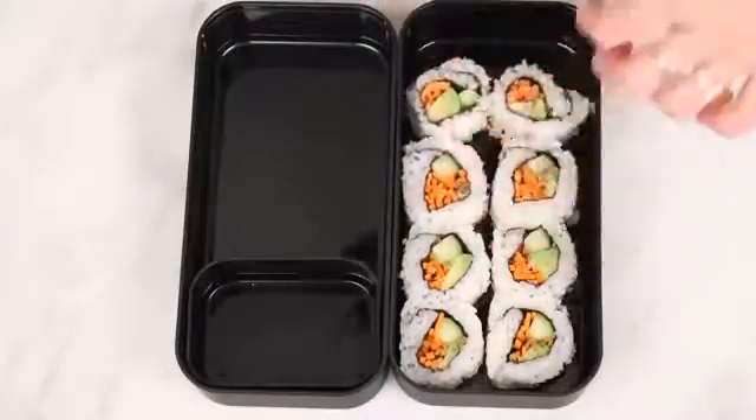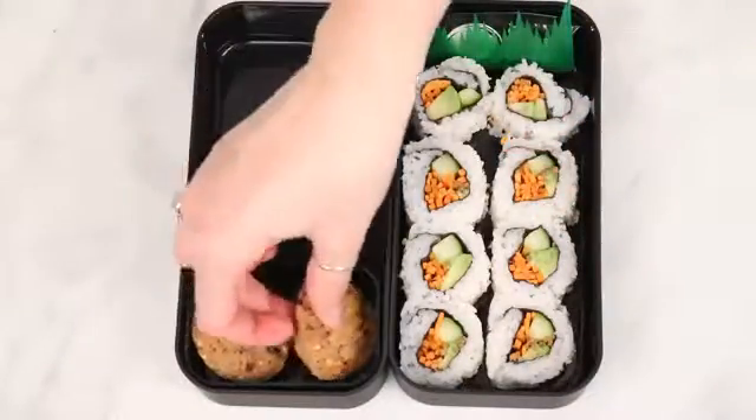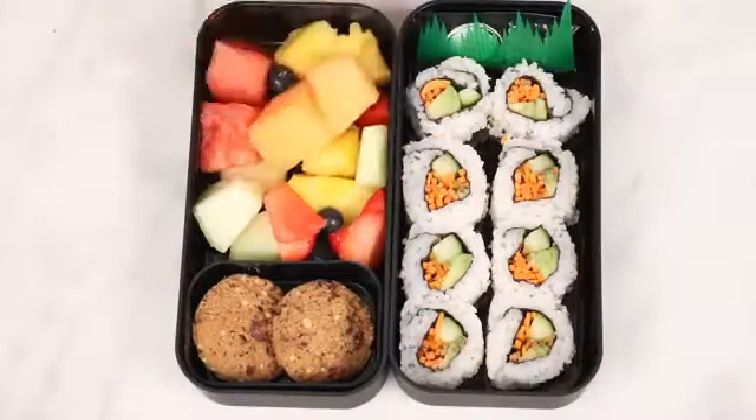I just put the sushi in a box, and then in the other compartment I put these gluten-free quinoa cookies and some cut up fresh fruit that was leftover and stuff I had to use up in my fridge.